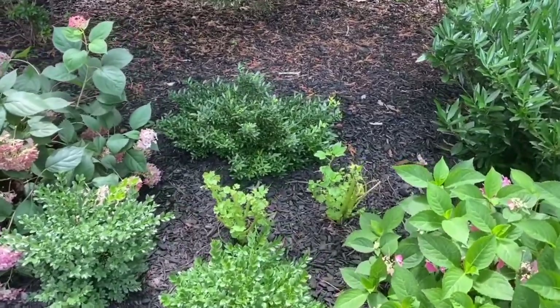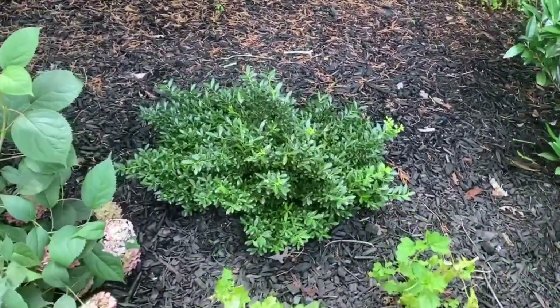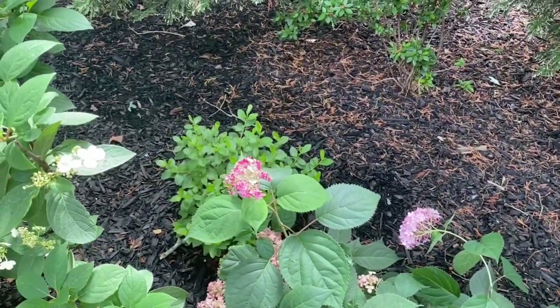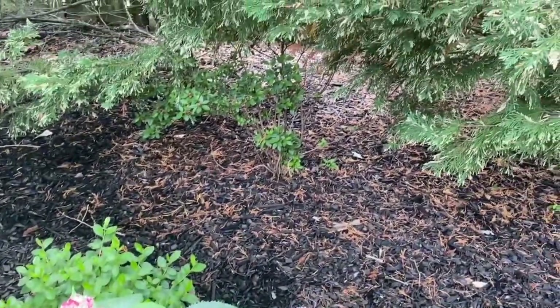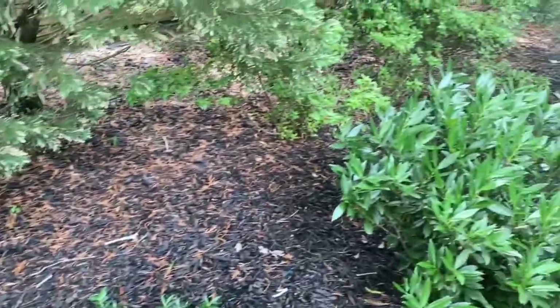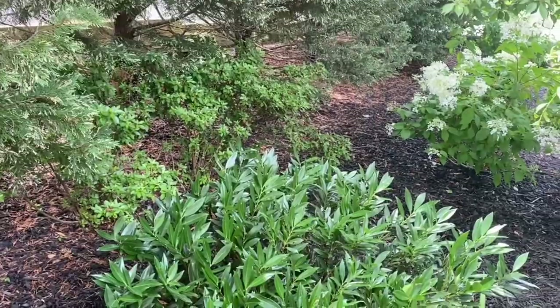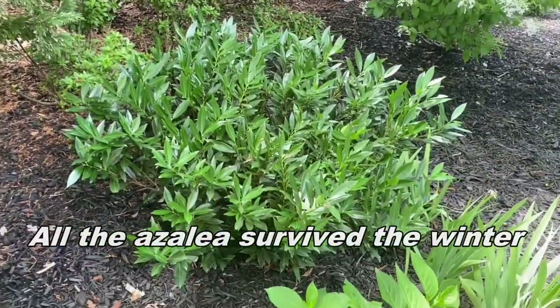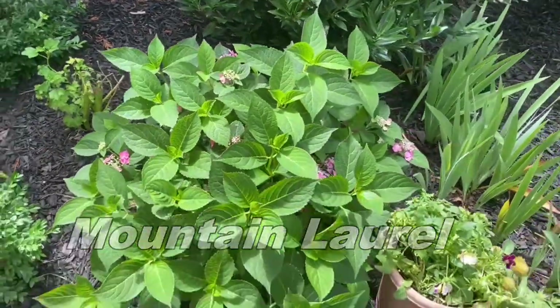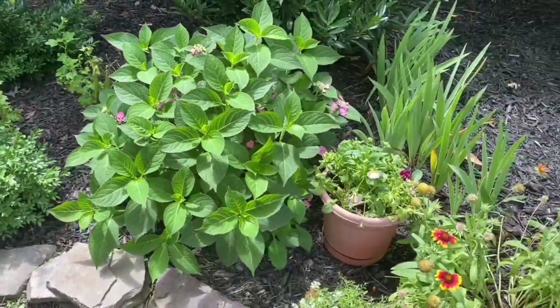We have an evergreen here, I'm not exactly sure what it is, I'll have to look that up. There's an azalea back there and we have azaleas that were in this garden — that was the only plant that was in the garden originally. You can see we've tucked them in all along the back and they bloomed beautifully. This is another Tough Stuff, Proven Winners Tough Stuff hydrangea.